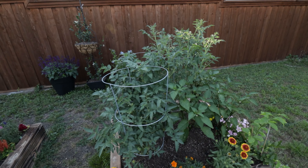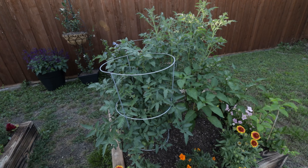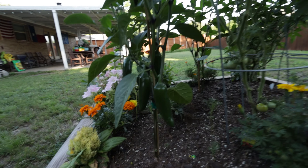Here are my other tomato plants — they're doing really good. Celebrity, Big Bush, and look at the other one. Look at those jalapeños!